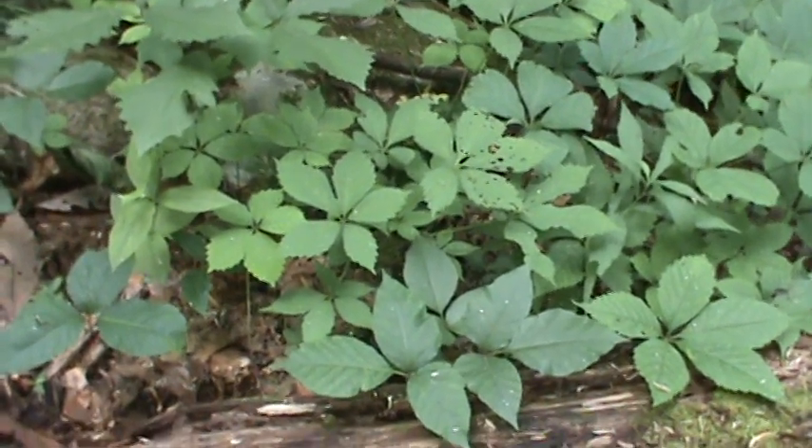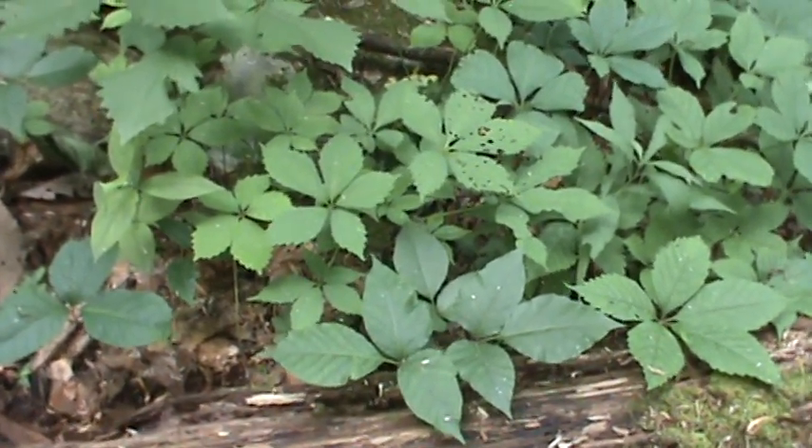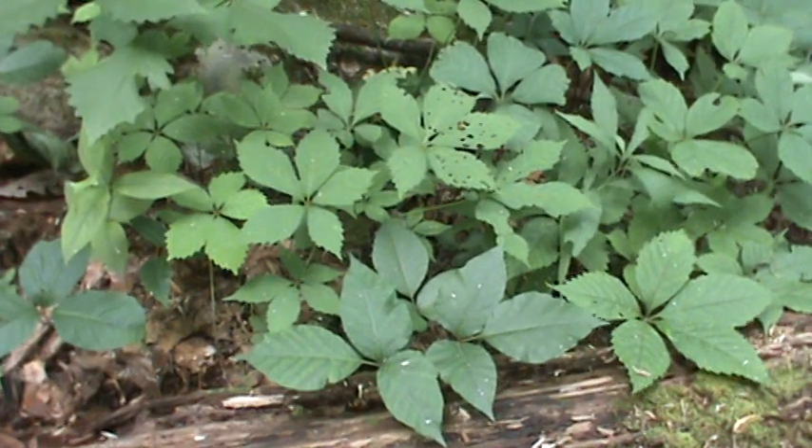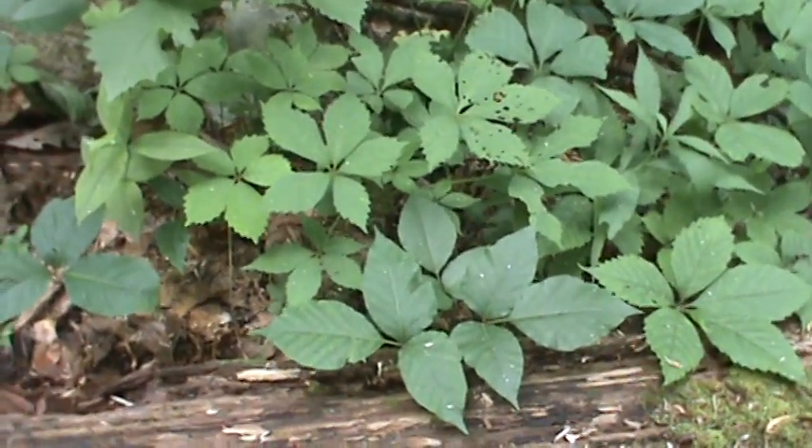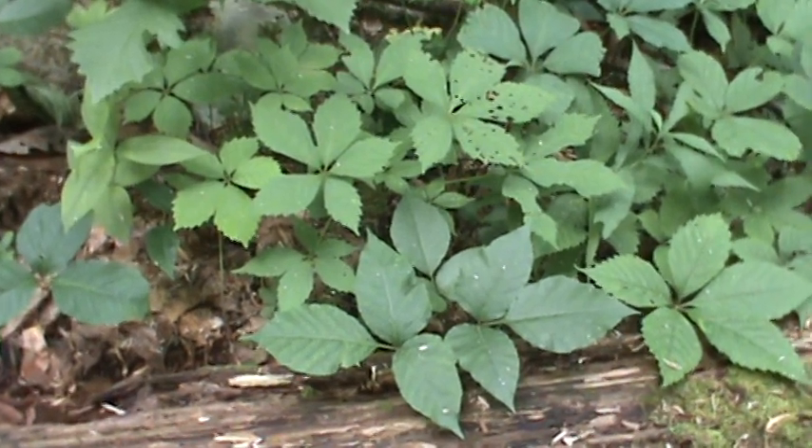This is kind of an educational video. A lot of people get confused between Virginia creeper and poison ivy, so I'm going to help educate you a little bit.